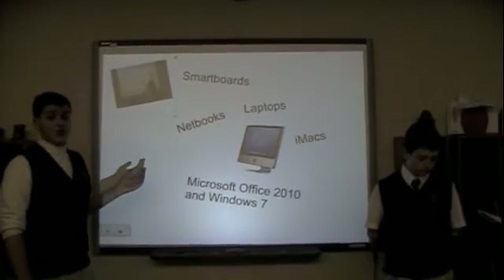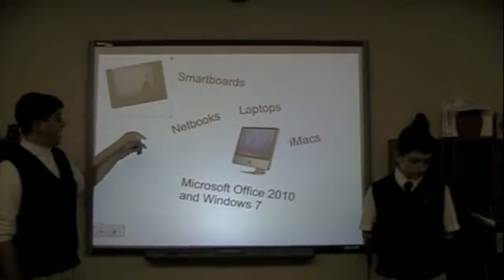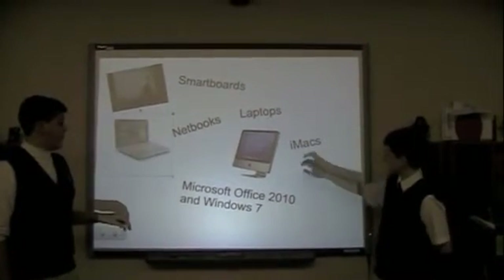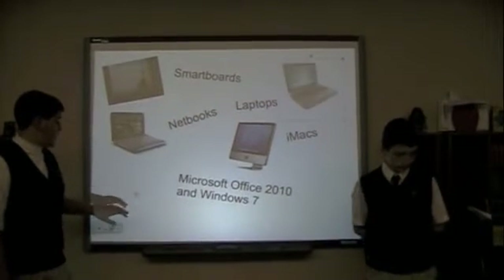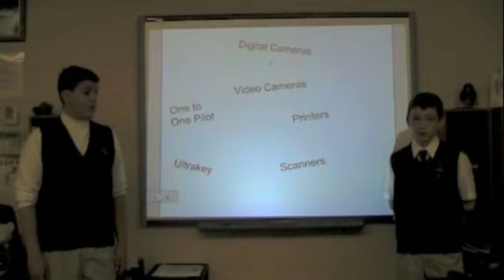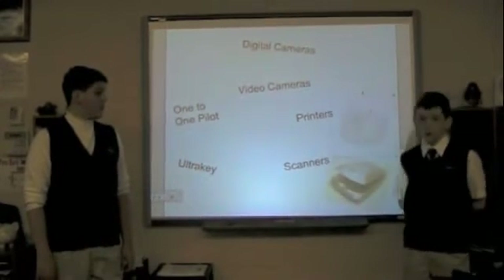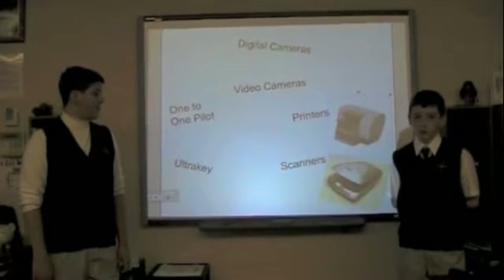The smart boards can show presentations like this, or can also be used interactively through the native touch screen. In our school, we also have laptops and netbooks which are fully equipped with Microsoft Office 2010 and Windows 7. Along with the iMacs, smart boards, and projectors, the scanners and printers allow us to view our finished product that we typed on the computer.